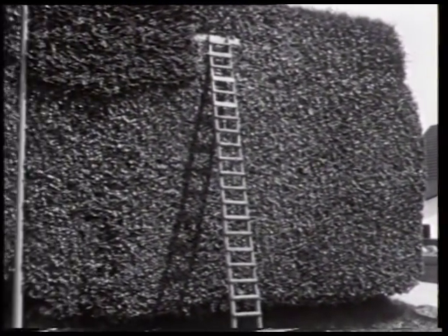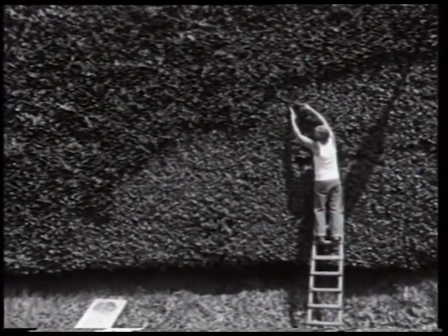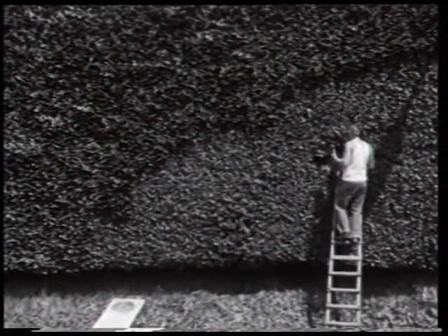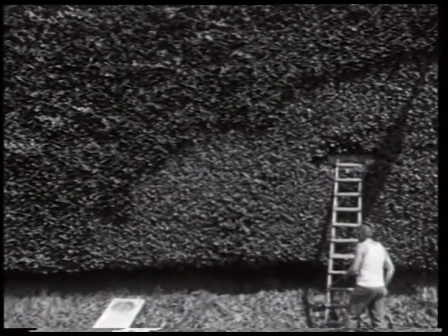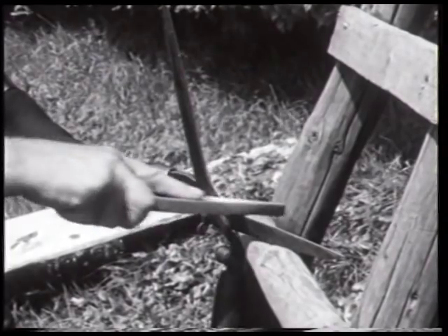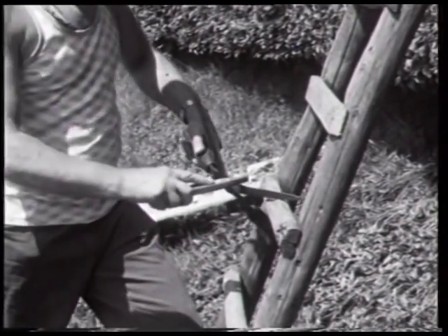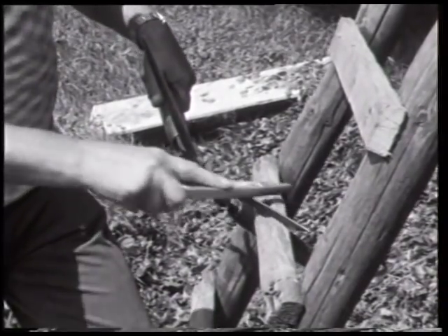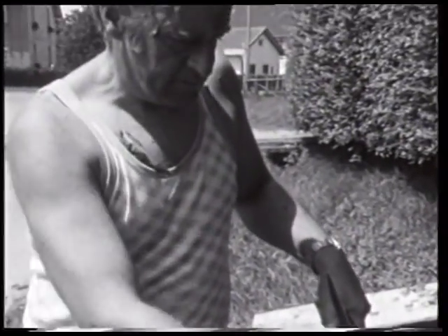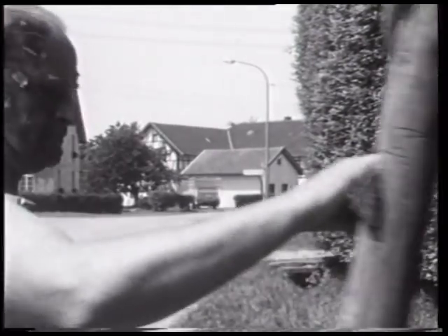Der Schnitter benutzt zwei, manchmal drei Leitern unterschiedlicher Länge. Bei günstiger Aufstellung kann er so eine relativ große Fläche ohne Umsetzen bearbeiten. Zwischendurch muss die Schere nachgeschliffen werden. Der durchschnittliche Zeitaufwand beim Schneiden mit der Handschere beträgt etwa fünf Minuten pro Quadratmeter. Bei einer ungefähr zehn Meter langen und sieben Meter hohen Hecke bedeutet dies eine Arbeitsdauer von gut sechs Stunden pro Wand.